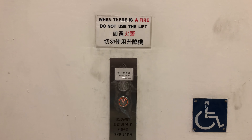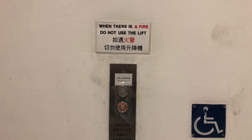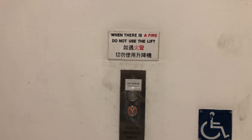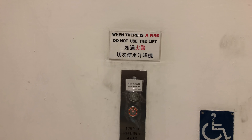Alright guys, we are back with the elevators at Wing On Department Store in Shang Wan, Hong Kong. The reason why we are going to do a retake is because they have been modernized by Otis.